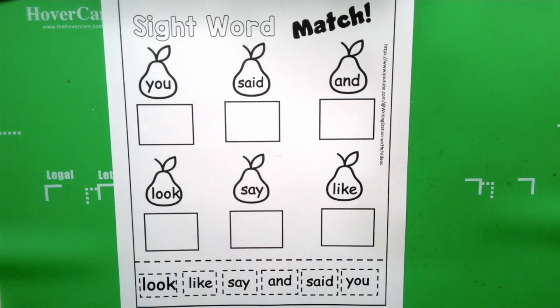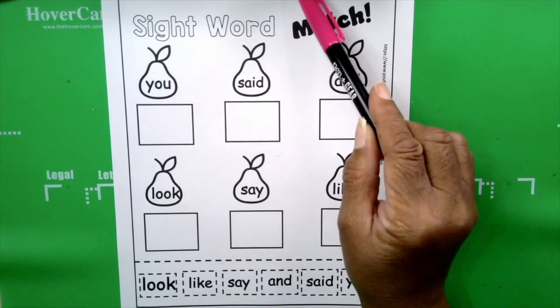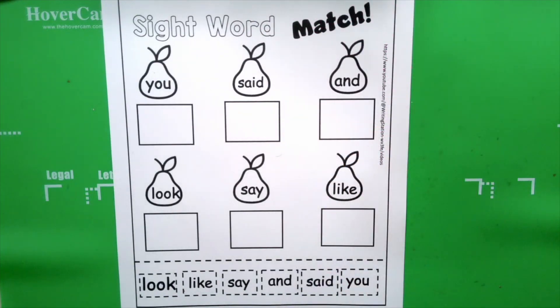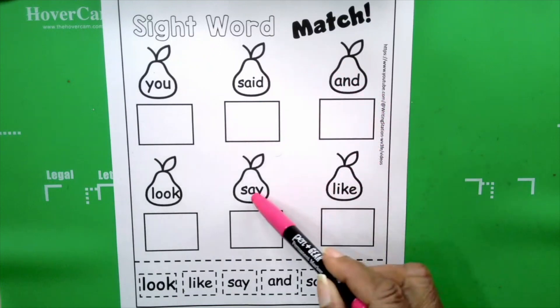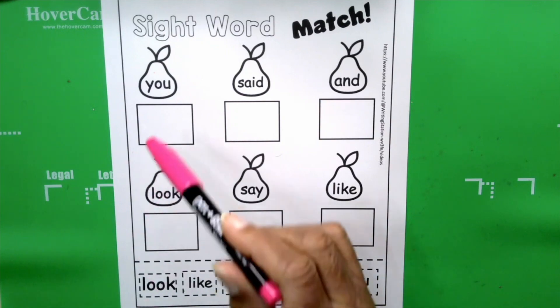Okay boys and girls, we're ready to work with our sight words. Welcome to The Writing Station. Teachers, parents, and students, we are on the ball. Take a look at your paper. Let's read the directions because the directions tell us what to do. It says: read each sight word, cut and paste the matching word. And that's what we're going to do, boys and girls. Here are our sight words — they're in pairs.